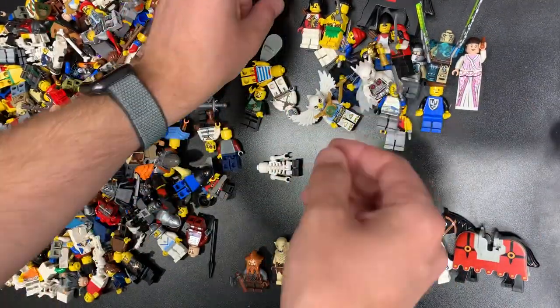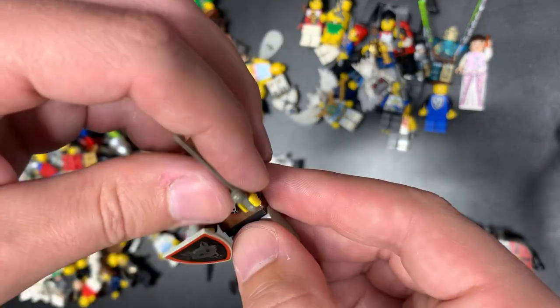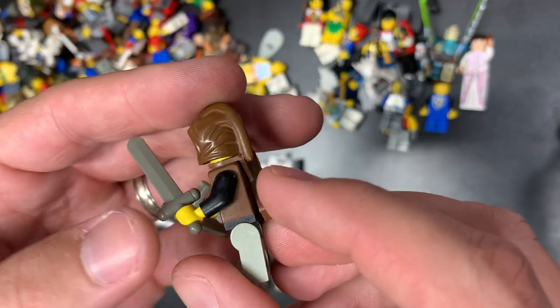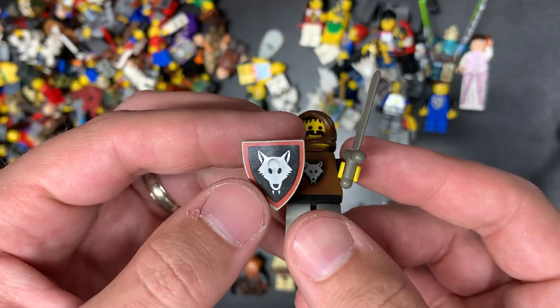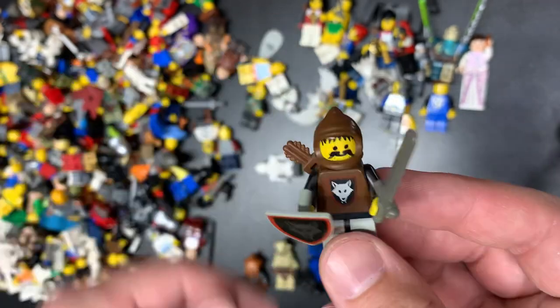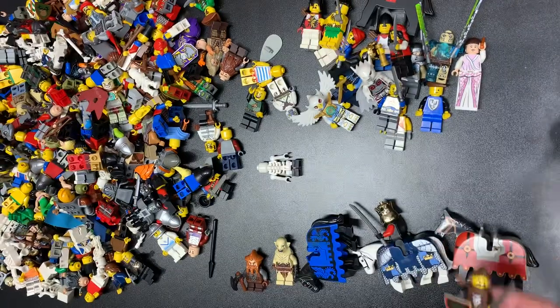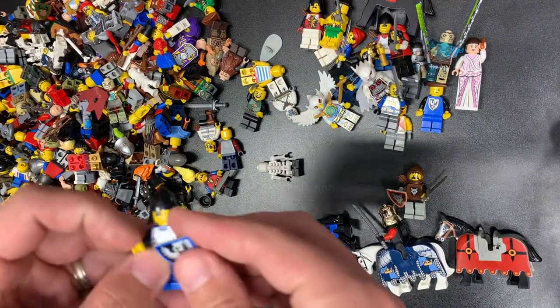Oh my gosh, it's so good. Old gray sword. Wolfpack shield. It's like that piece is coming out of it — it's interesting. And the hood and the quiver. Tippy top of the A-listers right there.